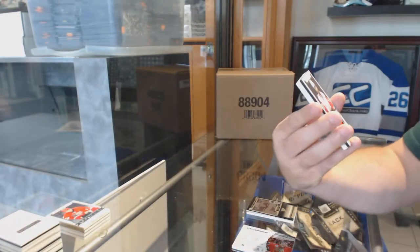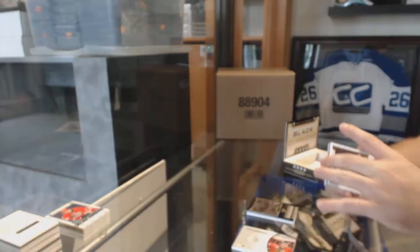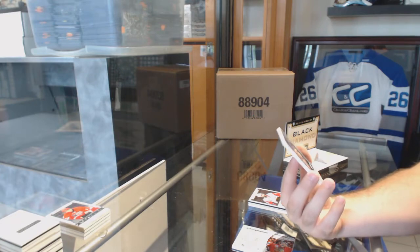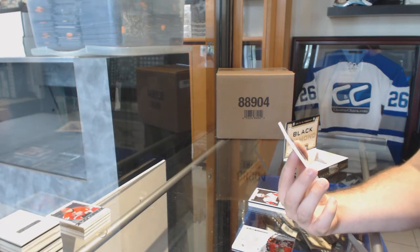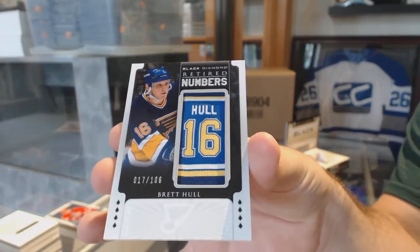For the Red Wings, $85, Zetterberg. Base Jersey. And for the St. Louis Blues, numbered 17 of 106, retired numbers, Brett Hall. Really? 17 of 106.